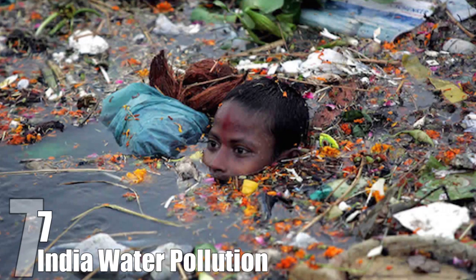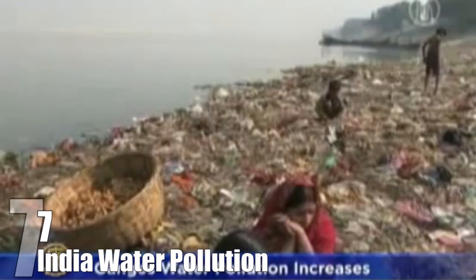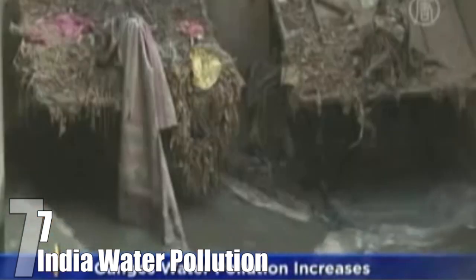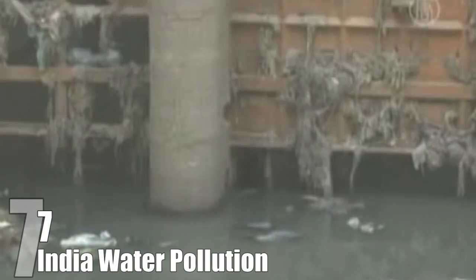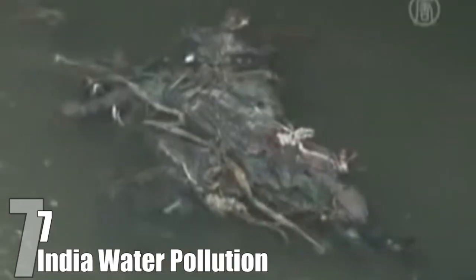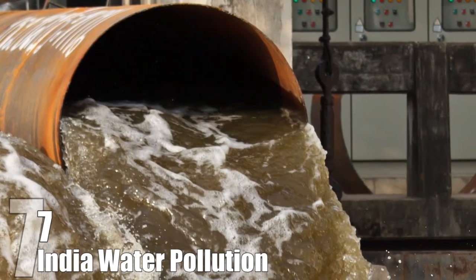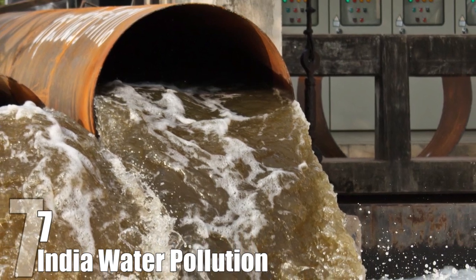Number 7: India Water Pollution. This child is swimming in one of the bodies of water in India. Clearly the water is dirty, because the child is swimming near floating debris. Sadly, the water is much dirtier than just some debris. About 80% of all the sewage in India is dumped back into the rivers completely untreated. The problem is widespread too — out of 8,000 towns, only 160 had sewer systems and sewer treatment plants. According to a study from 2011, 40 billion liters of sewage is dumped into the rivers every single day.